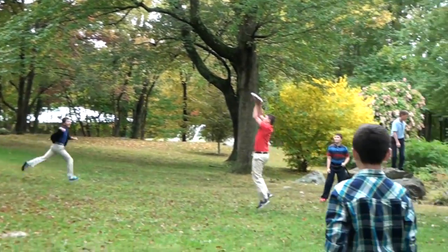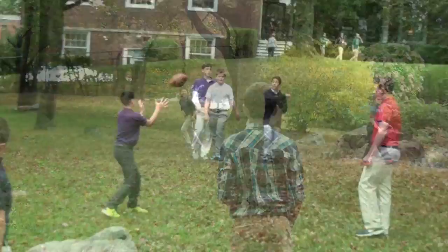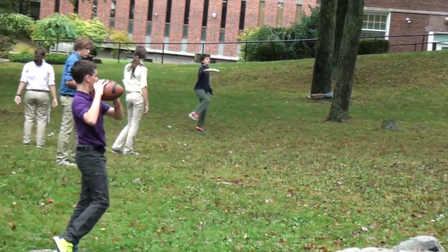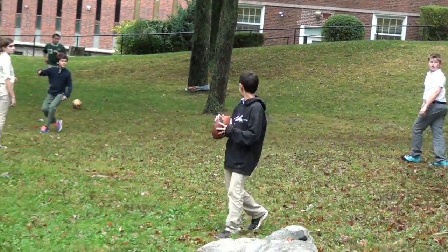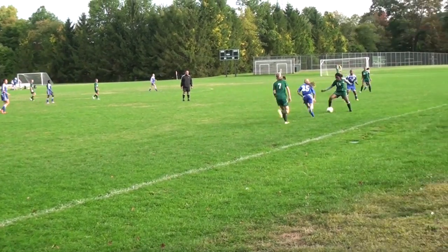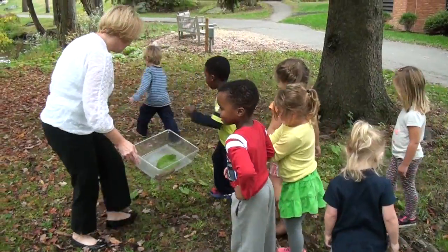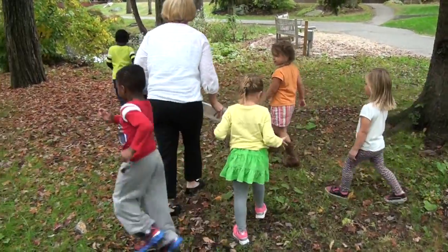What strikes you the most is the amount of space that students have to enjoy on the campus. From underneath the copper beech tree where they can roam and play, letting off energy, to fields, tennis courts, and the Goss Field House for Athletics — students enjoy the outdoors every day at Chase.